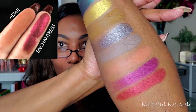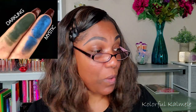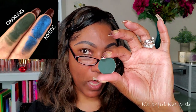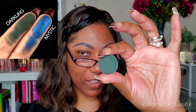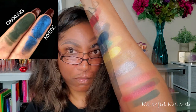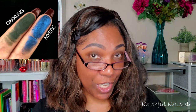Next we have Darling — a deep dark muted green. The shadow I chose from my singles is another depotted shadow from my Jacqueline Hill palette — I just have shade number 32 on the back, so it's the 32nd shadow in that palette. That's the shade I picked for the green.